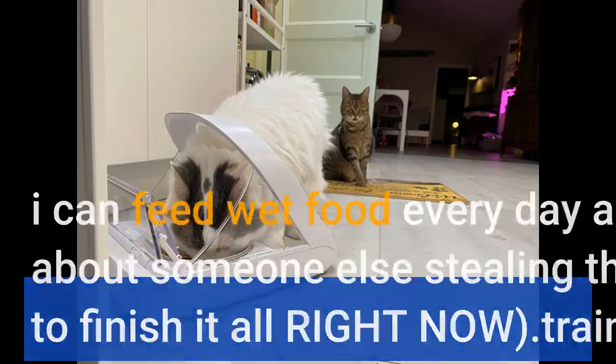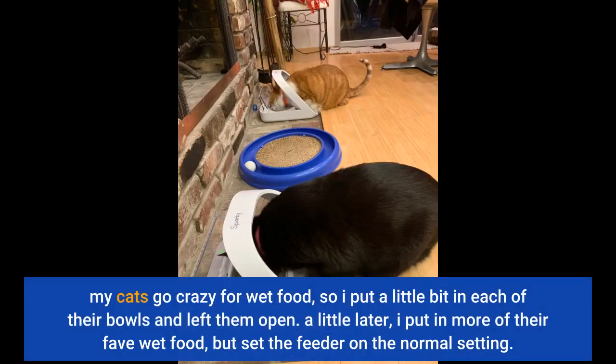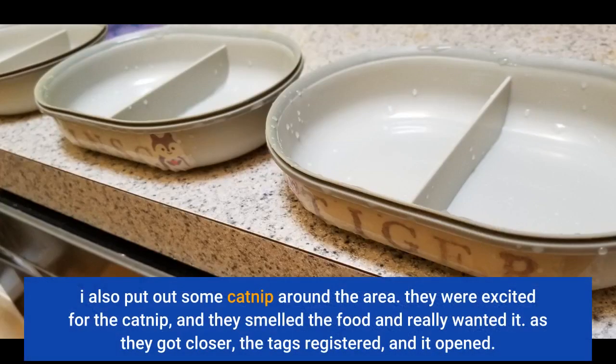Training varies per pet. My cats go crazy for wet food, so I put a little bit in each of their bowls and left them open. A little later, I put in more of their favorite food but set the feeder on a normal setting. I also put out some catnip around the area. They were excited for the catnip, and they smelled the food and really wanted it.